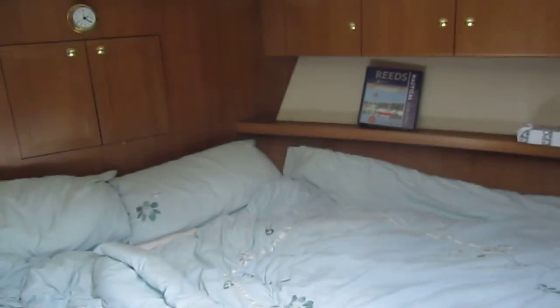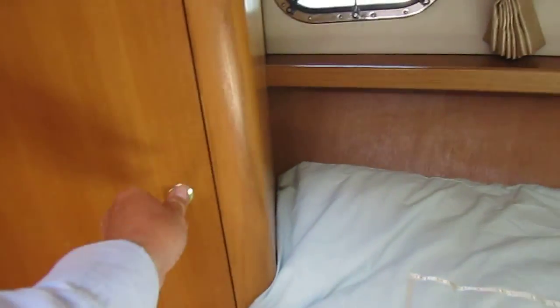I'm in the forward cabin, it's a little bit darker in here. No lights open but the hatches are open. You can see the heads and shower compartment in there. Coming back — ample storage here with large wardrobes and cupboards.